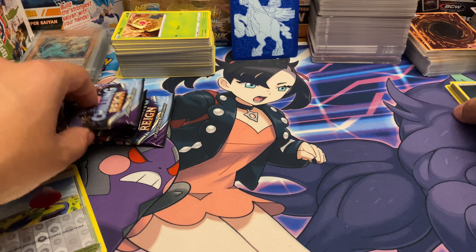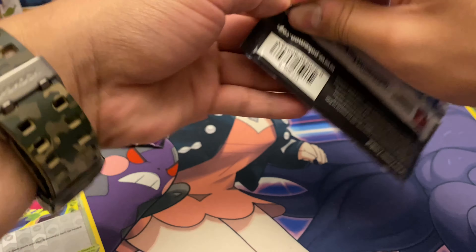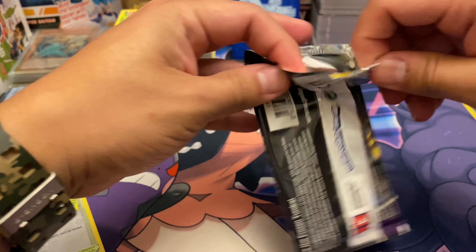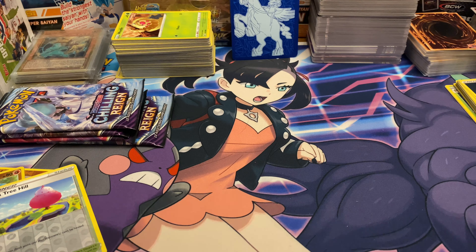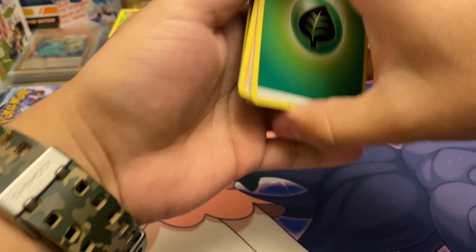So far we got one full holo. I'm guessing the rest of the pulls are somewhere in these remaining packs. I'm hoping to pull a V or VMax, and really hoping for an alternate art.